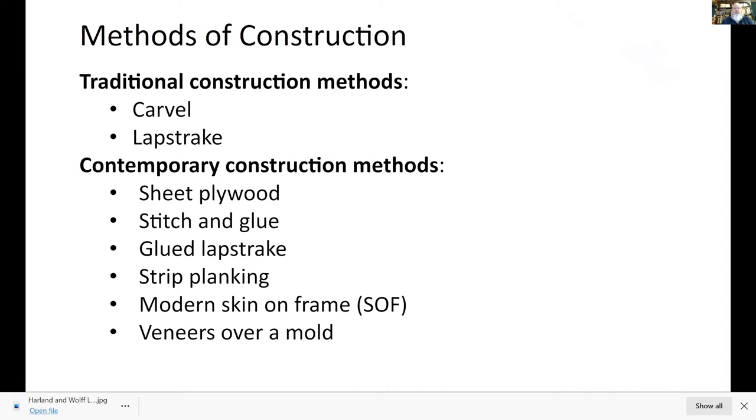Traditional construction methods — I wouldn't worry too much about the terminology. The traditional method, the way it's been done for 500 years, includes carvel planking, which is edge-joined traditional planking, and lap strake, where planks overlap each other. Contemporary construction methods include sheet plywood glue lap strake using epoxy, strip planking, modern skin-on-frame — basically a synthetic skin over a wooden frame, like the Aleutian Bidarkas — or you can veneer boats.